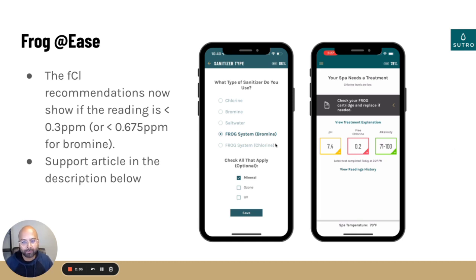The way that you do that is on the sanitizer type, you'll go ahead and select frog system bromine or chlorine, and then you're going to select mineral right over here. Once you hit that save button, this banner right here will only show up to basically check your frog cartridge and replace if needed — so we don't just keep bugging you to put in more and more chlorine. The support article is down in the description; just click on that and it guides you through exactly how to do this.